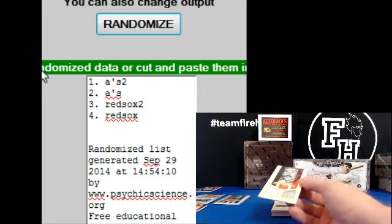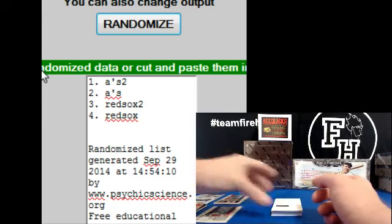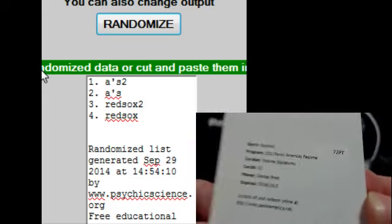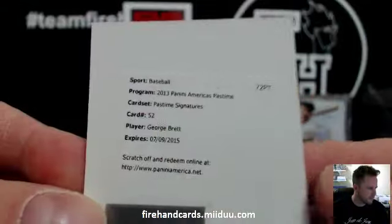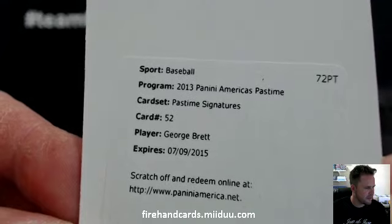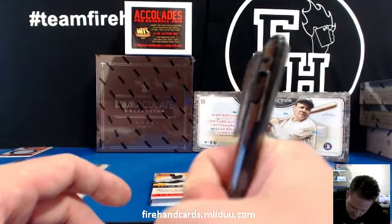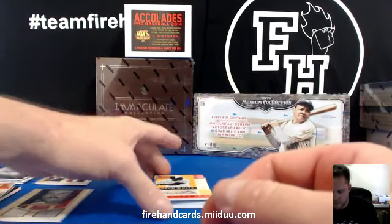I already saw the next card — it's pretty good. It is a redemption for Pastime Signatures George Brett. For the Royals — Kansas City Royals, George Brett auto for Darren N. Should be an on-card auto. Pastime Sigs — very nice.